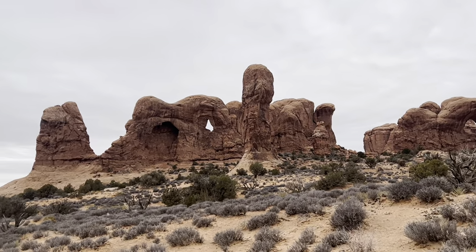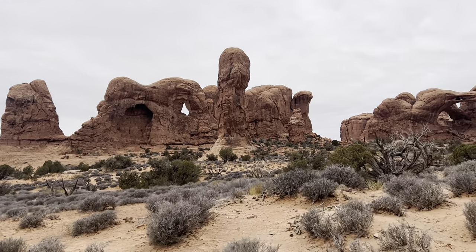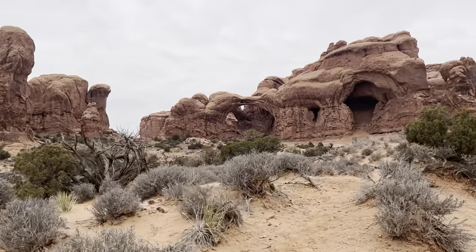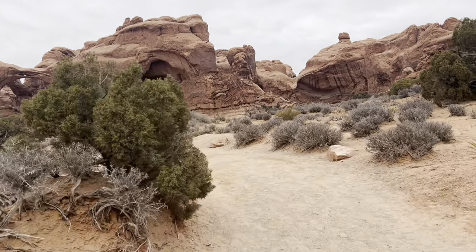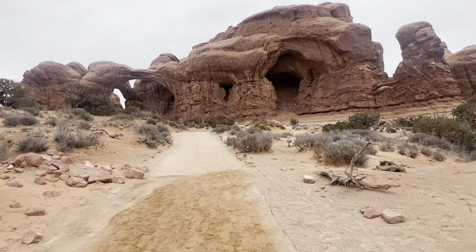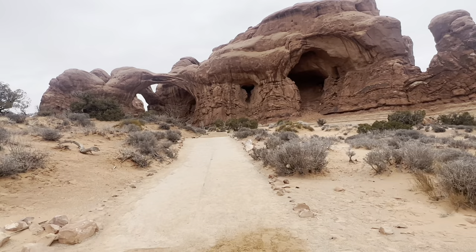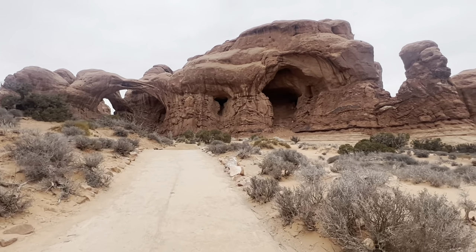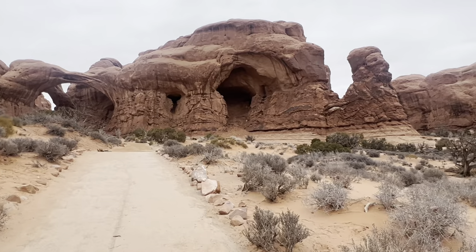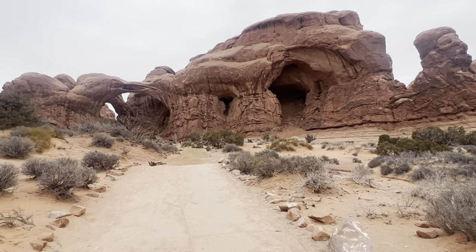Double Arch was formed by downward water erosion from atop the sandstone, rather than from side-to-side water erosion. It is the tallest and second longest arch in the park. You can view the arch from the parking lot or take a short walk to its base. You can also see more small arches forming around the Double Arch area.